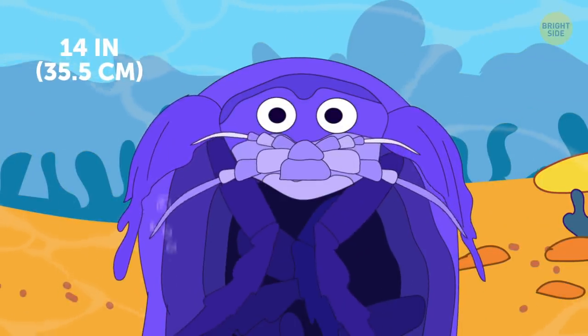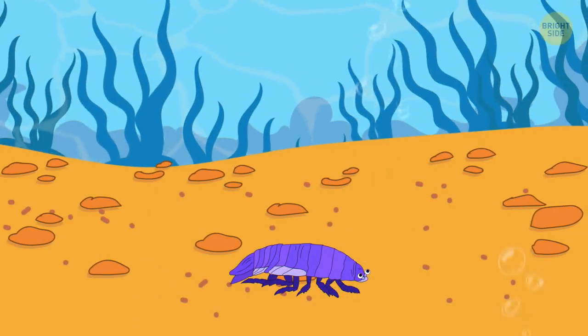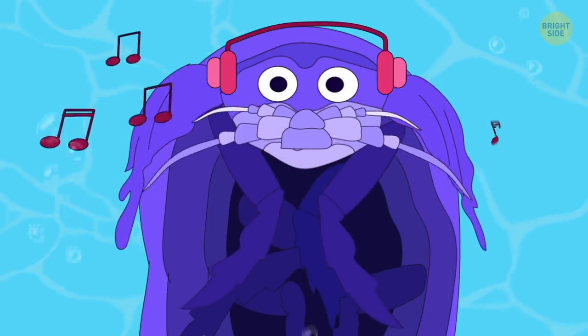Giant isopod is basically an overgrown underwater dust mite. It grows really huge compared to its land-dwelling counterparts. And it also has a whole music album dedicated to it.